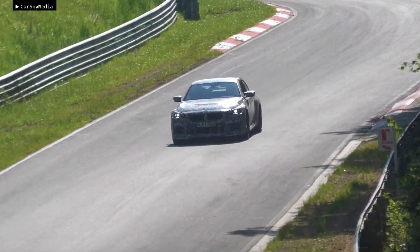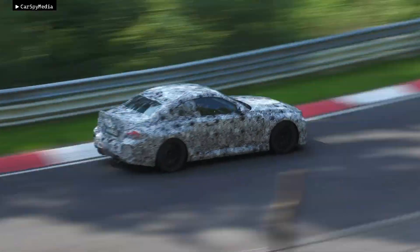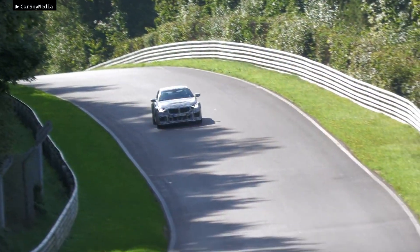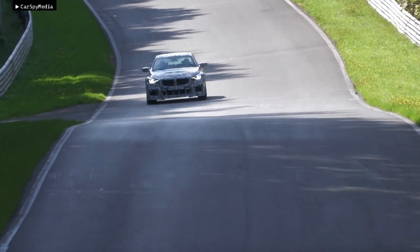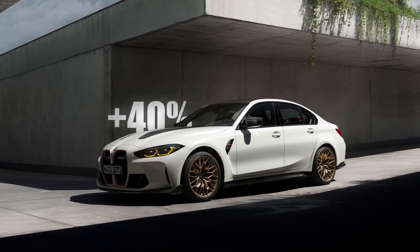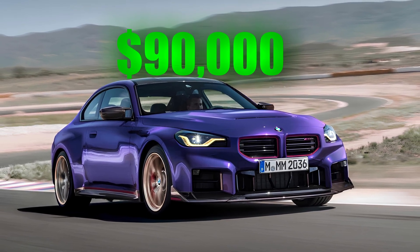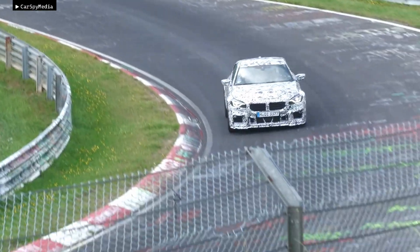There's no word on when the M2 CS will be made official, though a reveal should happen later this year, going by the timing of test mule spy shots from last year and earlier this year. Pricing is anyone's guess, though considering the M3 CS is about 40% more expensive than the normal M3 xDrive, expect the M2 CS to start at about $90,000 — but at this point that's just an educated guess.